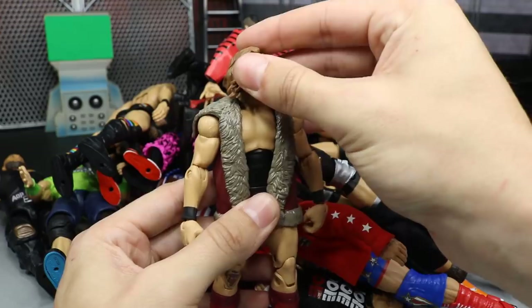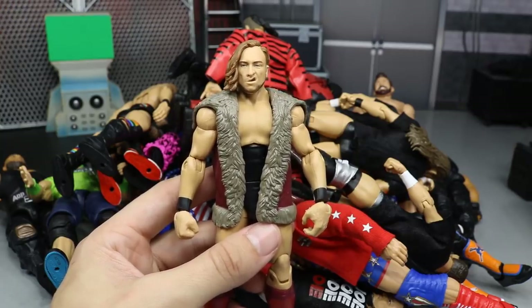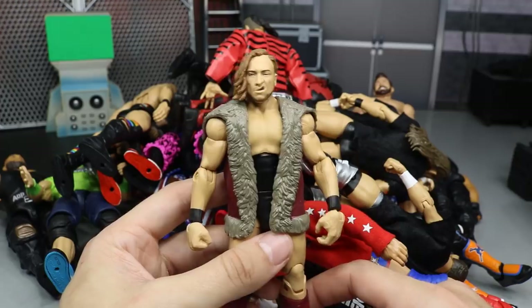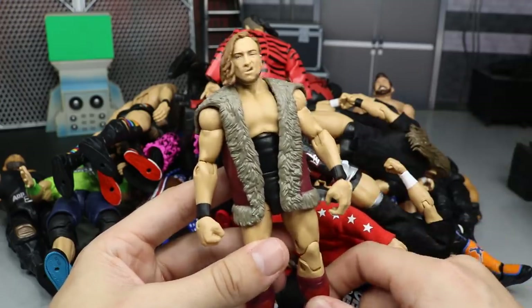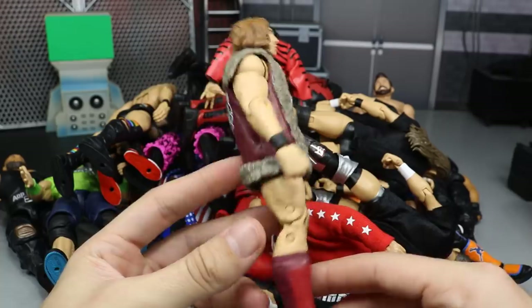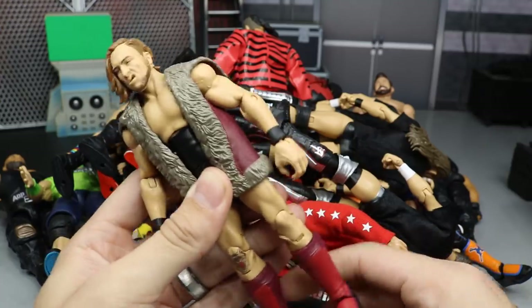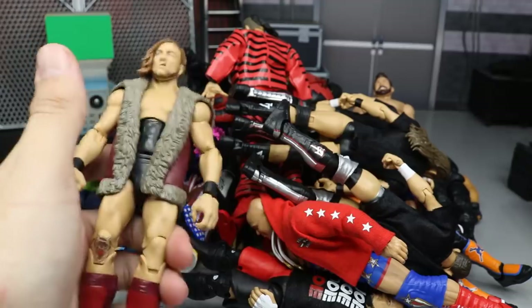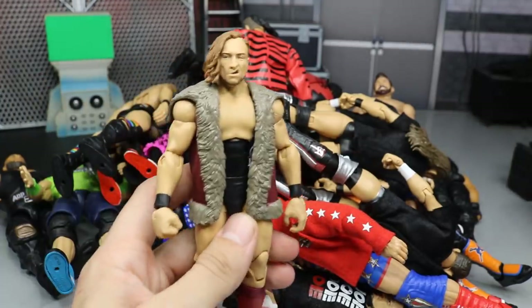Last but not least, sort of a cheat since not many people own this yet — the Elite 64 Target exclusive Pete Dunne figure. This thing is phenomenal. Perfect head scan, perfect parts choices, and a great entrance coat. I hate that it doesn't come with the UK Championship, but it's still fantastic. It lives up to the hype and is damn near perfect — much like the whole Elite 64 line overall. Elite 64 includes Samoa Joe, Seth Rollins, the Usos, John Cena, and Kurt Hawkins — what a perfect set.